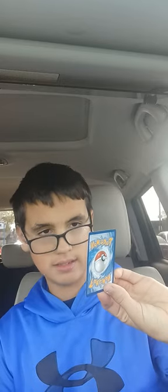And this one's Nessa! Nessa. Is that a character? Let me see — it's a trainer. It's a trainer card. Cool. Trainer card.